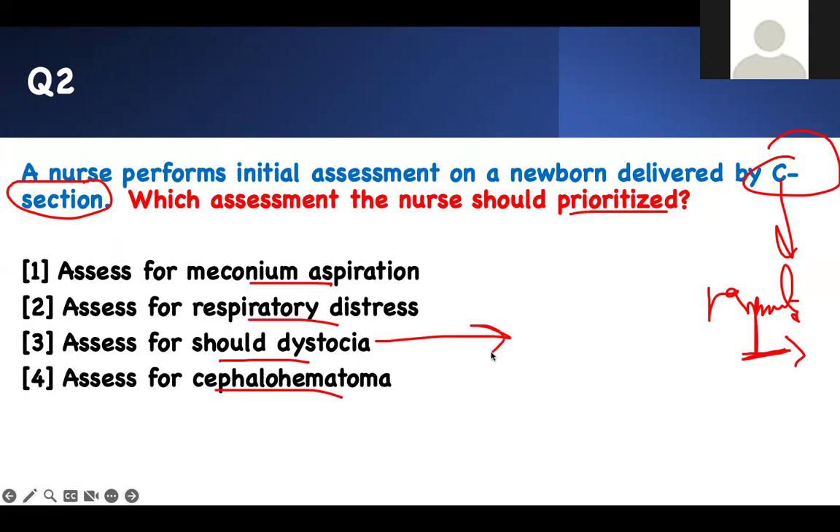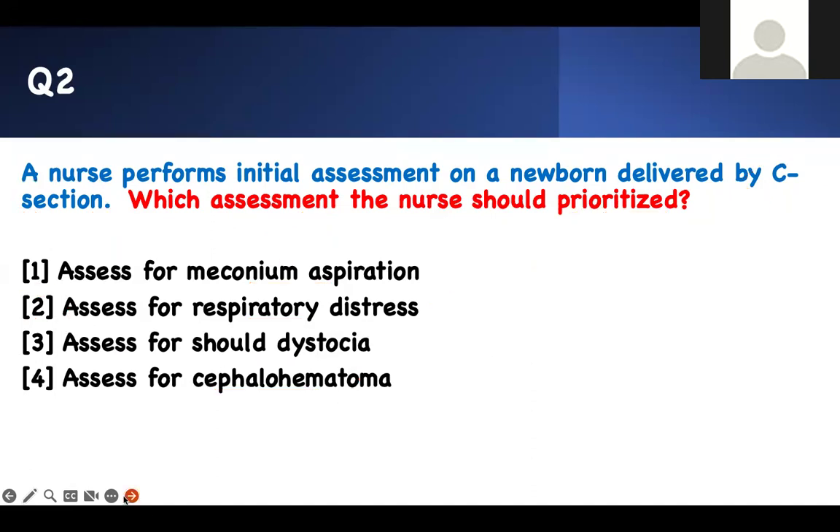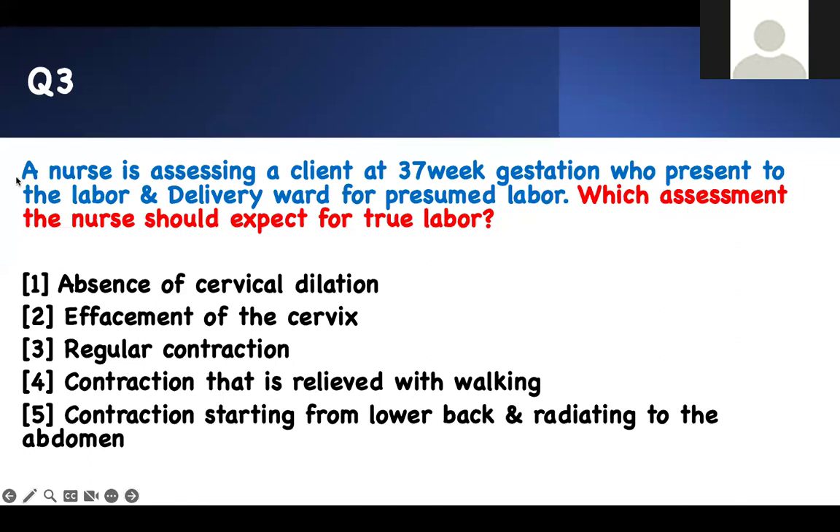A baby born by C-section is not going to have shoulder dystocia. Meconium aspiration is usually in kids who stay in utero past 40 weeks — they poop and swallow it, or get exposed when membranes rupture. Respiratory distress is key. The others are trauma from vaginal delivery, so they're not applicable. I'm not looking for the right answer — I'm explaining to myself why all the others are wrong.